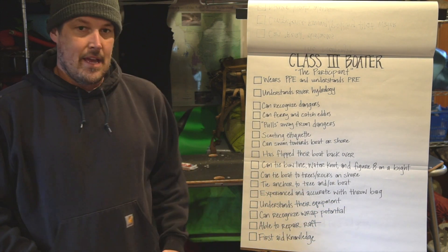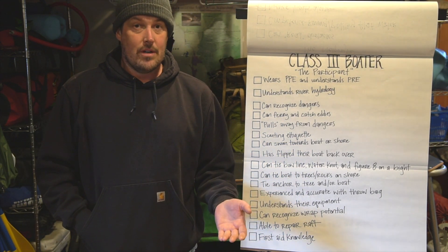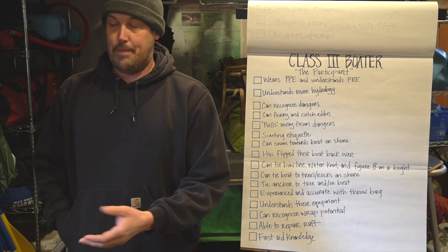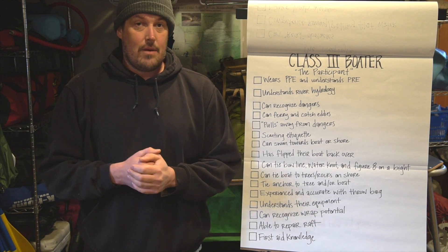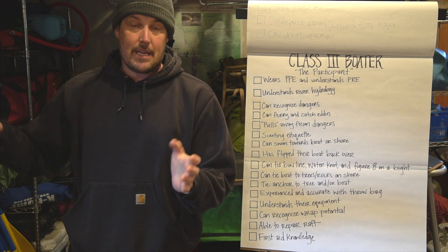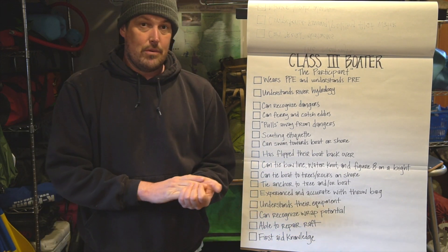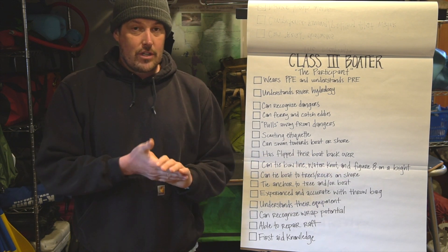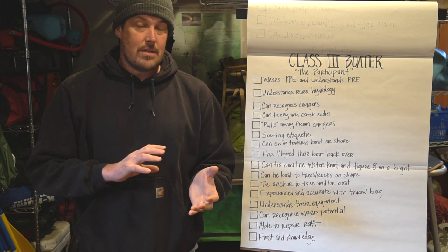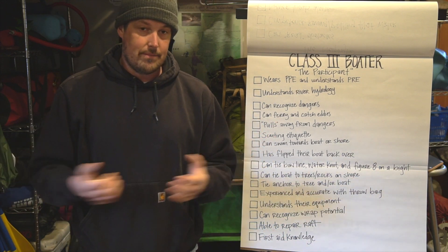And finally is having some first aid knowledge. This could be as basic as knowing CPR, knowing when to call 911, and putting on a bandaid — knowing what things necessitate an evacuation, all the way to being an EMT and being able to splint people. At a minimum, I would ask that people who boat class three know CPR, have practiced it, and have a good understanding of signs and symptoms that would necessitate an evacuation or a call to 911.